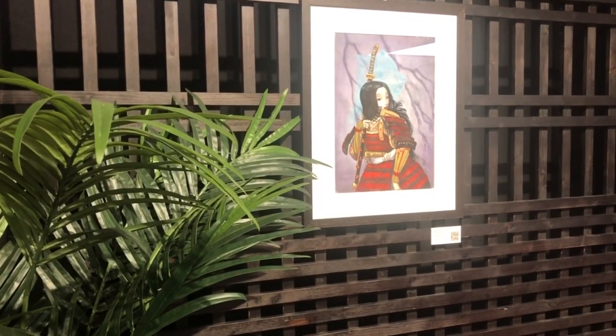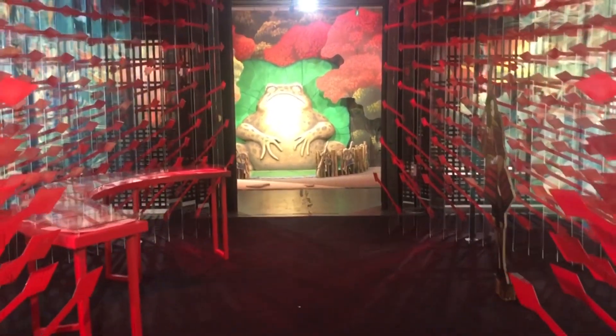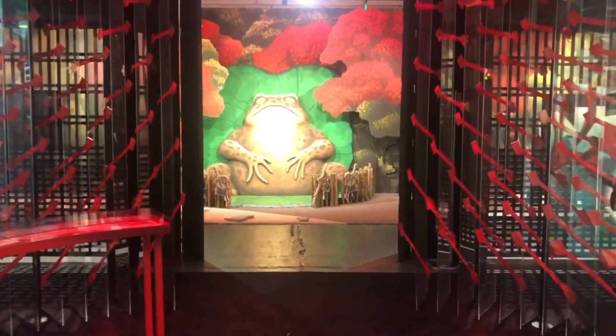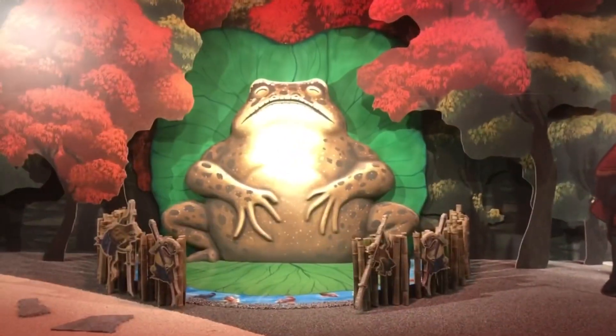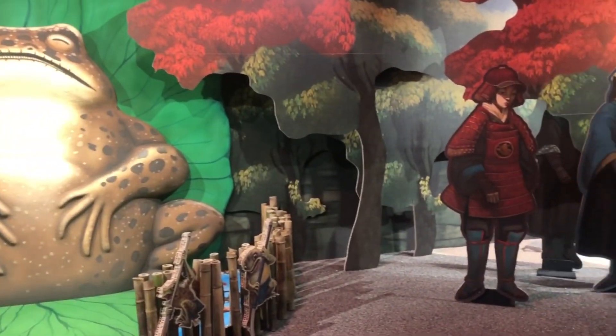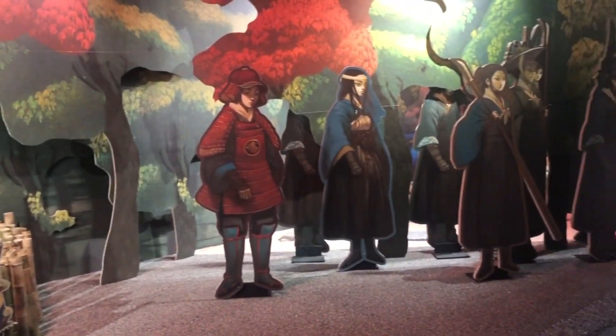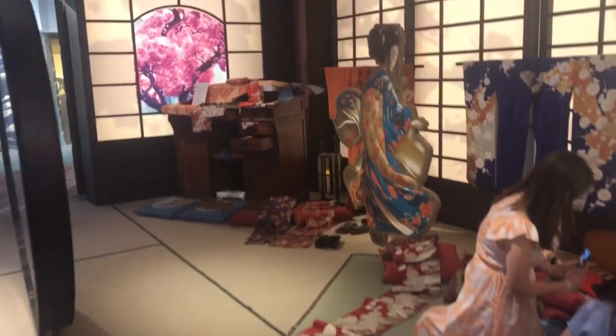The next day was mostly traveling except for this art exhibition in Milan where I actually met the artist who signed his new book and drew a picture in it — that was super nice. This exhibition was more than just art on the wall; it was so beautifully visualized. There was music, you could literally feel like you're in the book, there were different smells, and everything was also translated into English so you could understand the story.